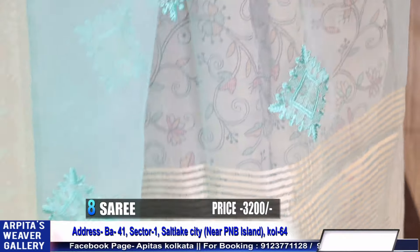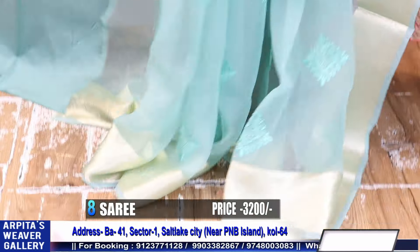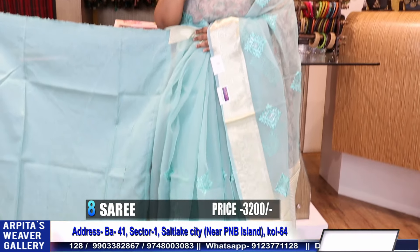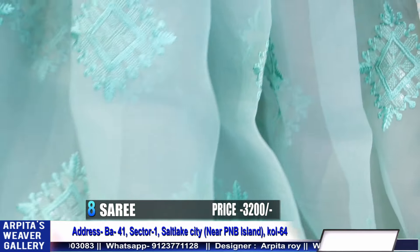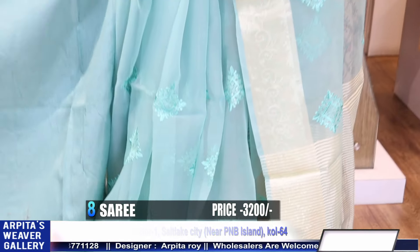If you give me some time — check the color, such a pretty color. Mint green, but it has a bluish green tint. Machine embroidered organza saree. This is the blouse piece. Price is 3200.